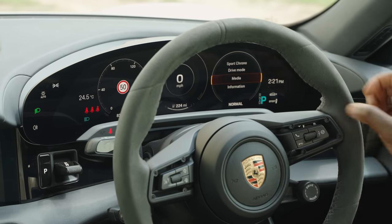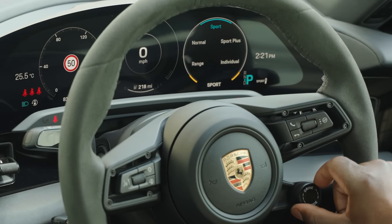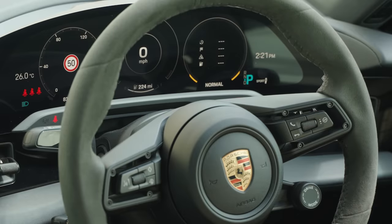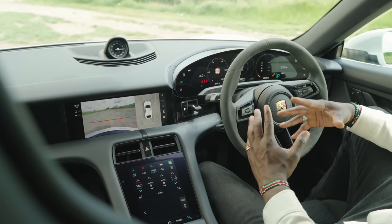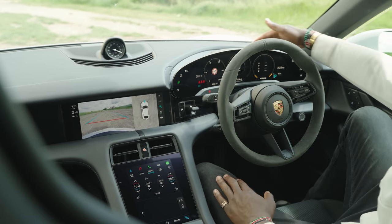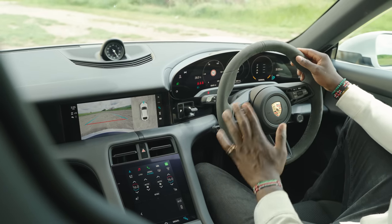Over to the instrument cluster — this is 16.8 inches, curved display with no frames, has a bit of a 911-esque design to it. On the sides there are buttons to change your lighting and adjust the chassis level and height lift. The main controls are there, and you can use the screen to control what shows — like sport chrono and drive mode. Very minimalist and straightforward. We have the drive mode rotary dial to change from normal, sport plus, et cetera, according to your driving style.